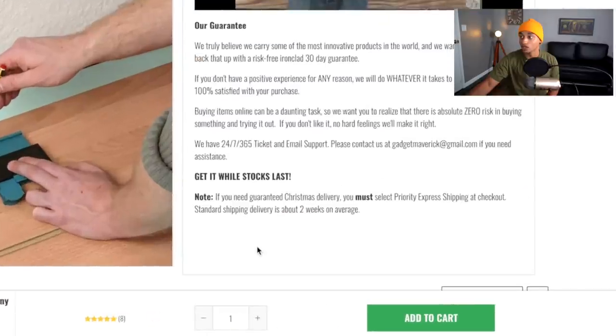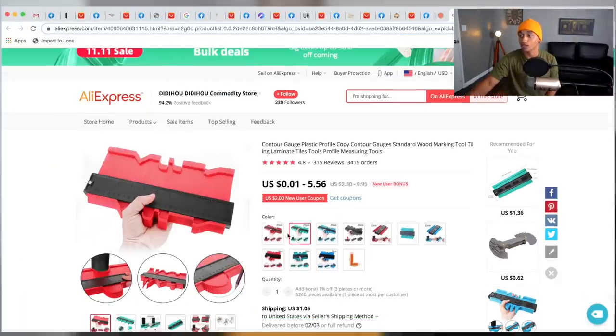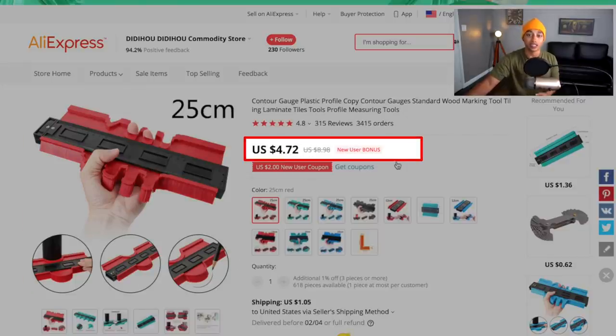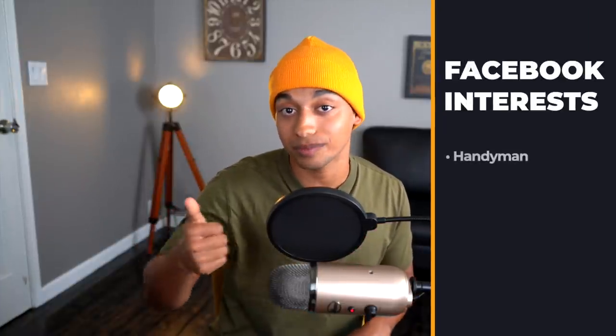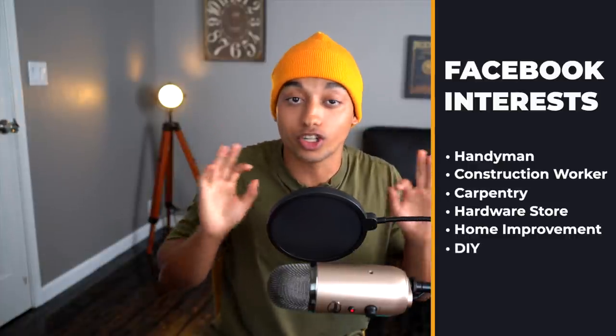The description on their site is okay but could use some work. On AliExpress with shipping it's just under $6, so selling it at $25 means you're making almost $19 off each unit — absolutely nuts. Interests I would target for this product are: handyman, construction worker, carpentry, hardware store, home improvement, and DIY. Those are really good audiences targeting construction-based people who would love and value this product.